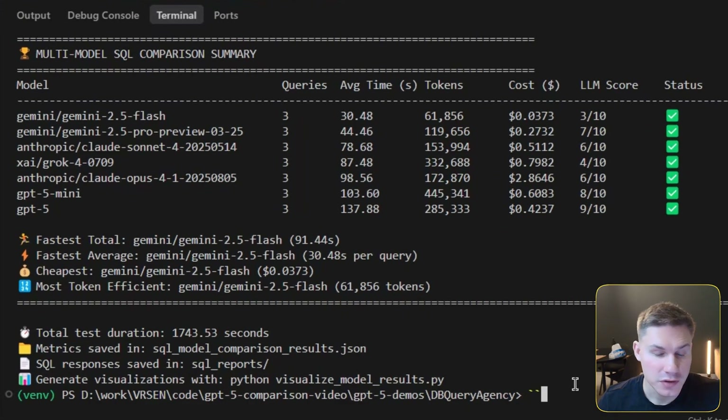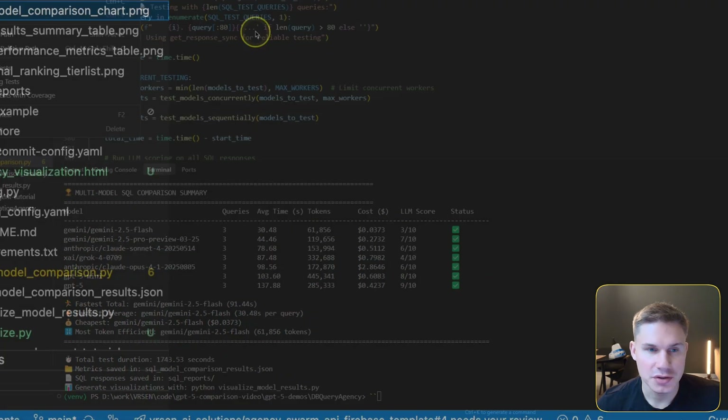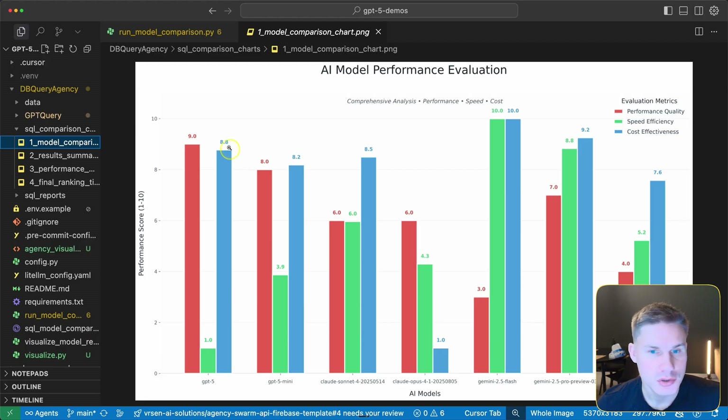About an hour later, the results are finally completed. It took a very long time because we were running seven models on three different queries. The first thing that stands out is that Anthropic Claude Opus spent almost three dollars on this task, which is significantly higher than any other model. However, the LLM score is actually not that big. Let me open the comparison charts and see this visually.